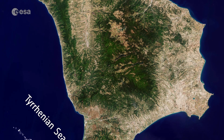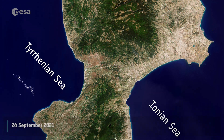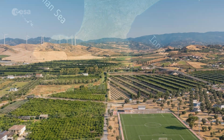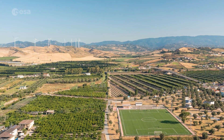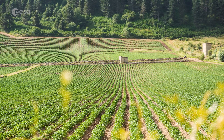Calabria stretches from north to south for around 250 km, separating the Tyrrhenian Sea to the west and the Ionian Sea to the east. The region covers an area of around 15,000 km², of which agricultural land covers 49%.